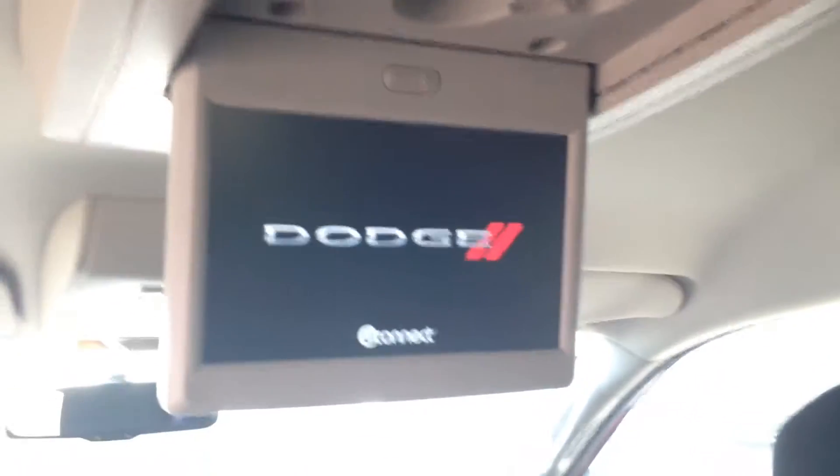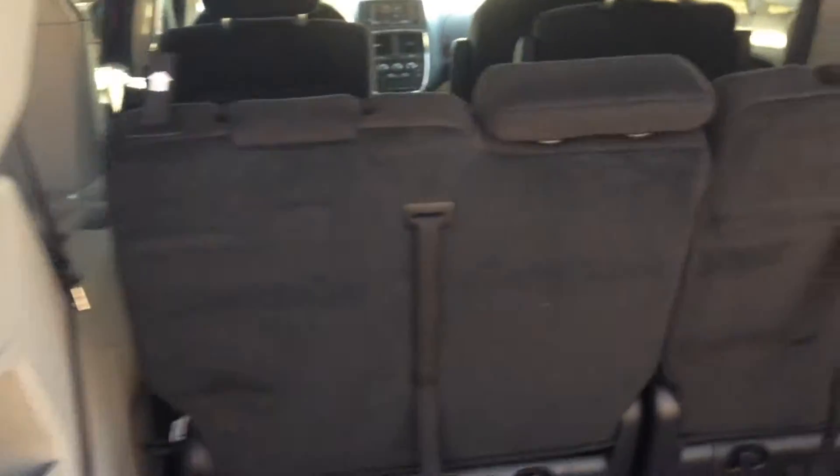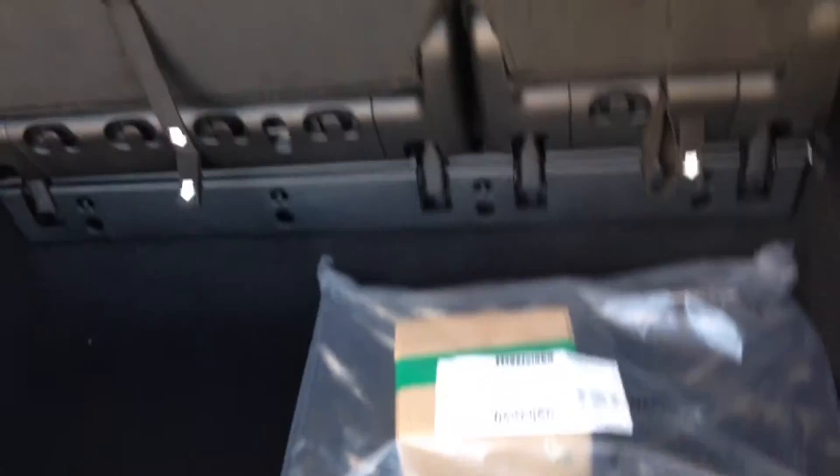I'm going to hop inside to show you the entertainment system here for the rear seat passengers — that's going to keep everyone in the back entertained. Come around back and see that even with the third row in use, we've still got a lot of space. Keep in mind the seats can store into the floor to give you even more space should you need it.